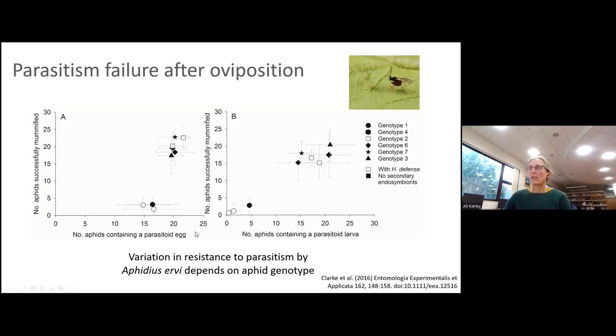Hannah carried out experiments to understand where the parasitism process broke down. She showed that the resistant genotype 1 aphids did contain a parasitoid egg following attack — just as susceptible lines did. But when she dissected those aphids a few days later, very few of the resistant aphids contained a larva, whereas larvae were detectable in susceptible genotypes. So in potato aphid, resistance to parasitism operates between oviposition and larval development.